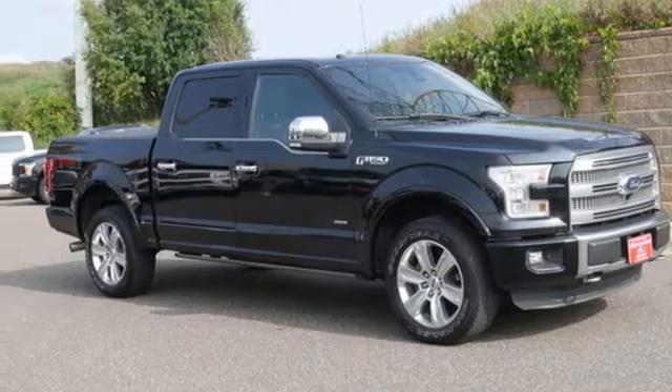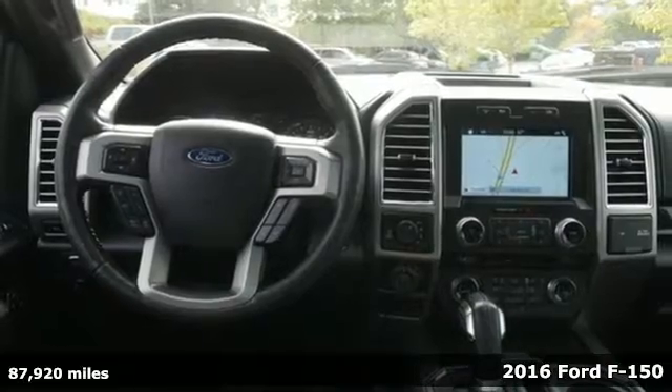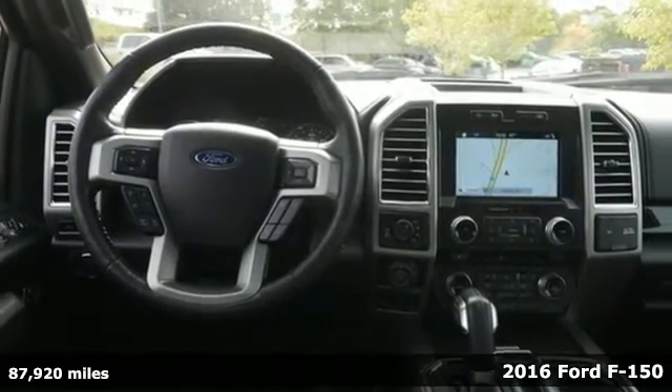It's a 2016 Ford F-150. Job after job, this truck is always ready for the next project.